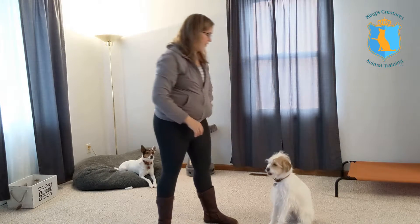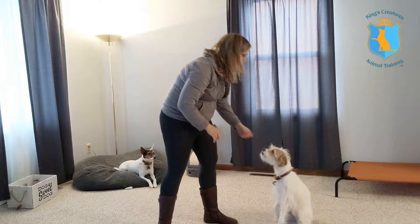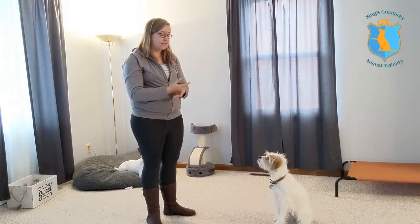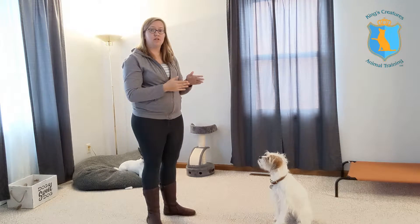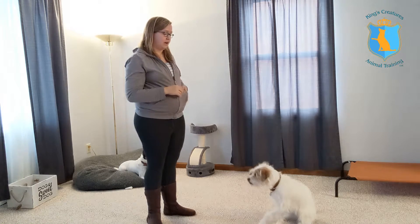Touch! Good job! Touch! So once we get her doing this consistently by pairing the word with the action at the same time, we can slowly start to inch that word a little before the action. So eventually we'll be able to say 'touch' and then she'll follow through on it.